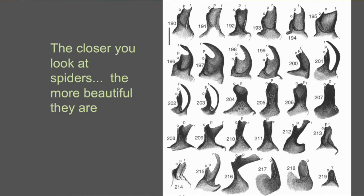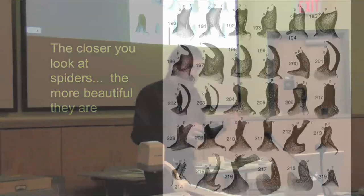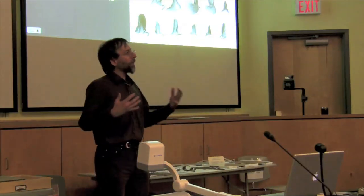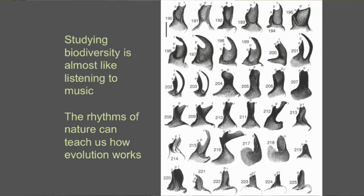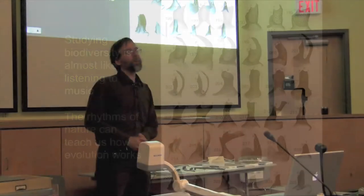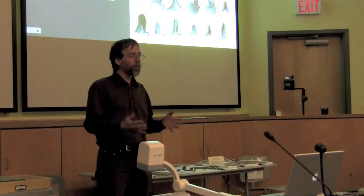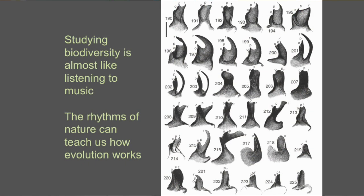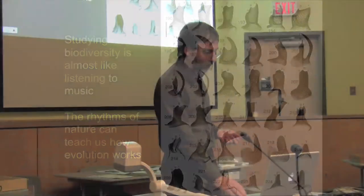These bits here are bits of the male palp — really tiny parts of the spider. When I look at this, I feel that studying biodiversity is almost like listening to music: the variations on the theme, the patterns that you see repeated. I look at this and I almost feel like dancing — these are beautiful things, found sculptures. These rhythms of nature, the sense of form, the repetition in form when you look across evolutionary time, can tell us how evolution works.